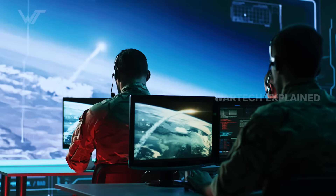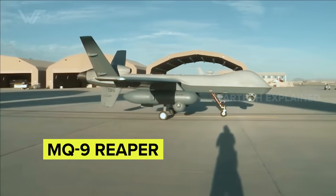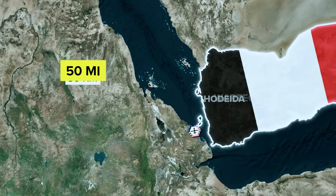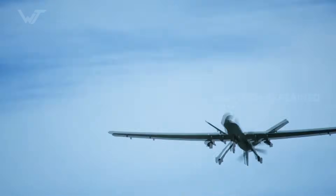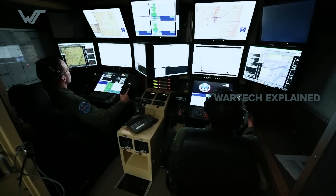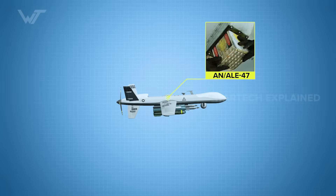But the threat from the Houthis wasn't over. Just 44 minutes later, at 5:07 PM, a US MQ-9 Reaper drone took off from Chabelley Airfield in Djibouti and was flying a routine reconnaissance mission about 50 miles northeast of Hodeida. Its task: to monitor Houthi supply convoys moving to reinforced positions near the town. Frustrated after failing to down the F-16, Houthi forces tried again, launching another SA-6 at the MQ-9 Reaper. Unlike a fighter jet, the drone couldn't perform high-G maneuvers, but it carried the Pandora missile warning system, which detected the launch less than one second after the enemy radar went active. The Reaper immediately activated its AN/ALE-47 countermeasure system, deploying decoys to confuse the missile.